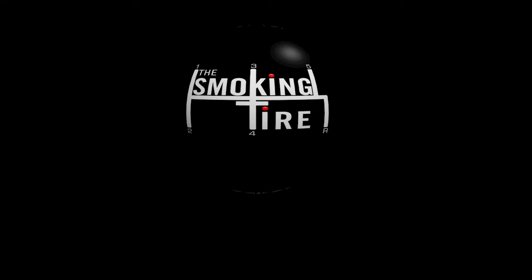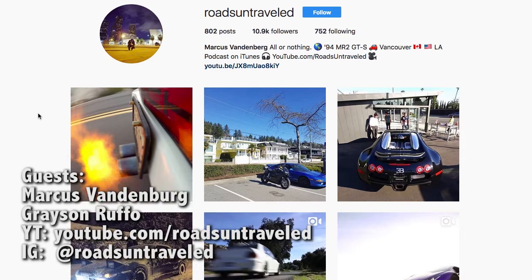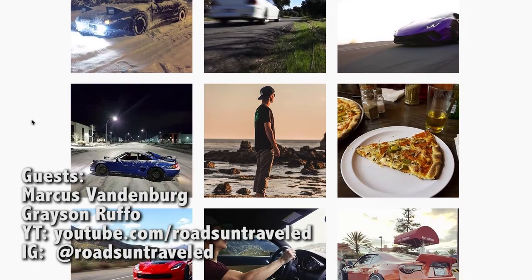And that's it for the ads, folks. We've got a really good show for you today — sit back, relax, pour a cup of something, and chill out because it's time for The Smoking Tire. Timmy's out for the day, but we've got Marcus and Grayson from Roads Untraveled in the studio. Hello, boys. Thanks for having us.